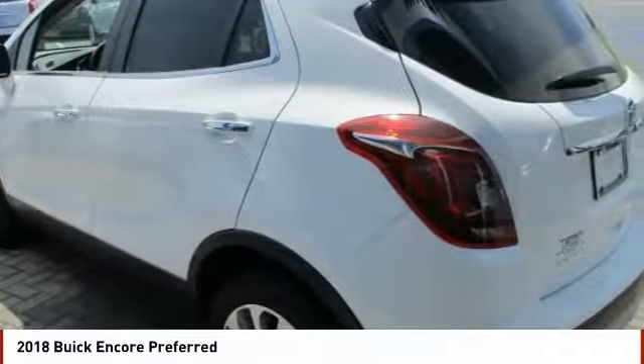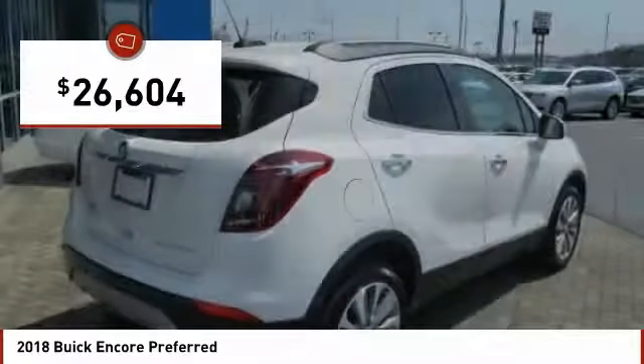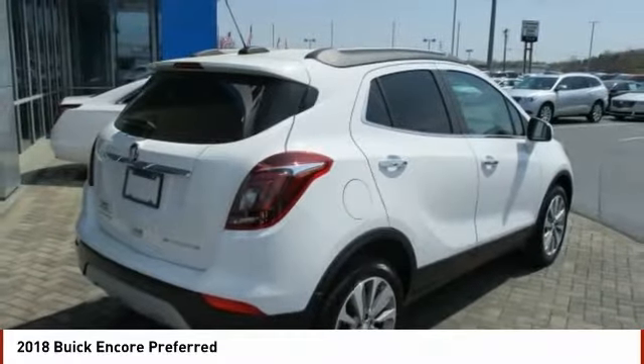Standard features that would make any car owner smile, and it is priced below $30,000. Here are some of this vehicle's great options.